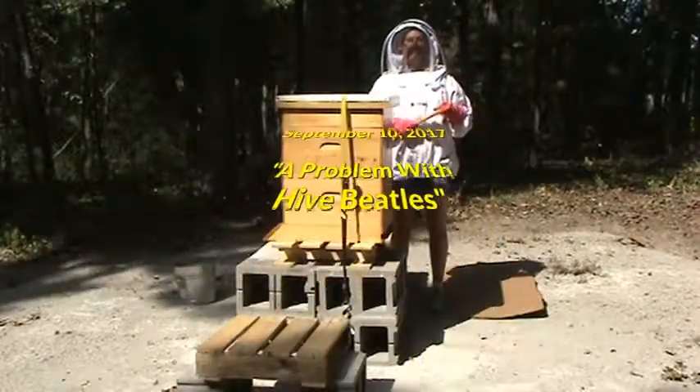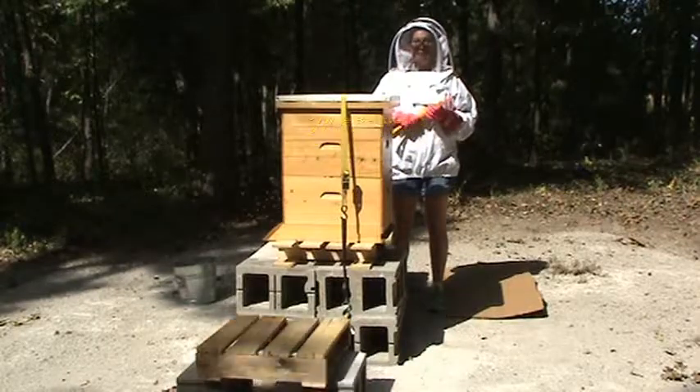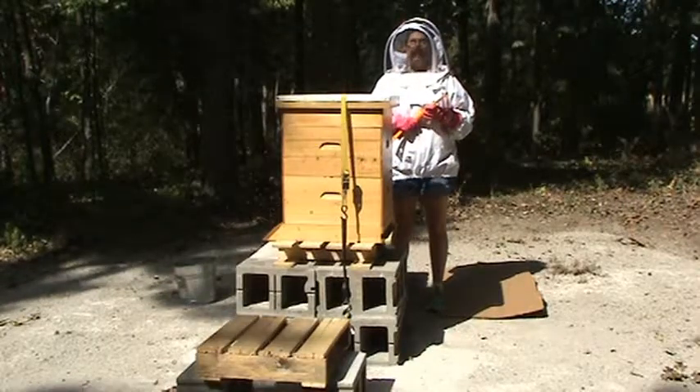Hi, Aunt Sam. Budding Bee Kidward here. We're at the Aviary today. It is September 10th.